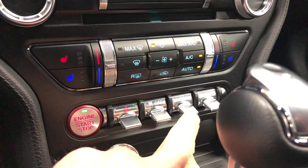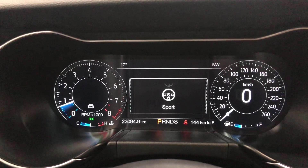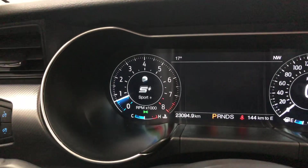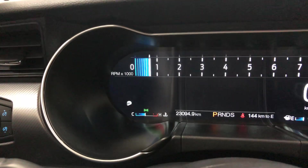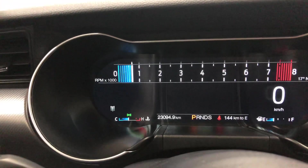Your system over here for adjusting your steering feel is right there. You can change your steering feel and then you can change your mode — your driving mode. So: normal, sport, sport plus, track, et cetera. There's your tachometer in track mode. That's very cool.